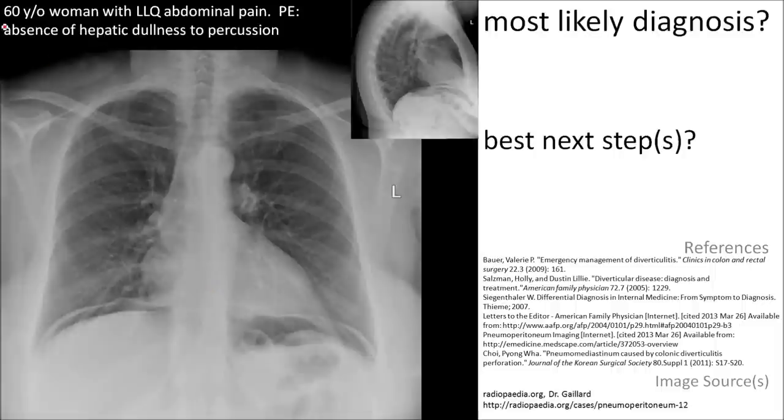Here is a 60-year-old woman complaining of left lower quadrant abdominal pain. On physical exam, hepatic dullness to percussion is absent. Notice the air under both hemidiaphragms.